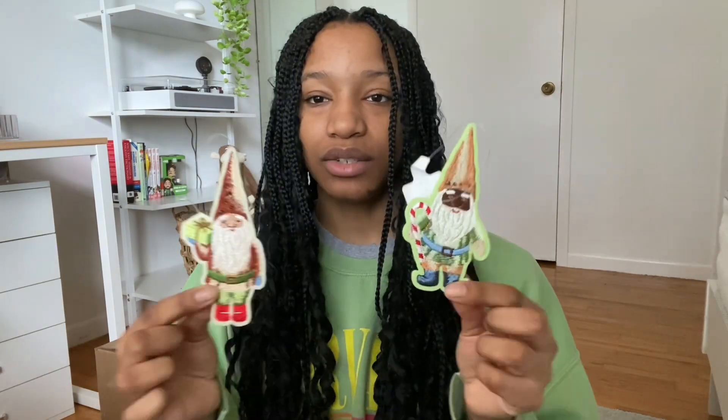Next I have these little gnome ornaments — what do you expect? I have this dark chocolate one and then this white chocolate one. Super cute. They do have a few more varieties and I'm going to buy all the different ones — I think there are only two more left.